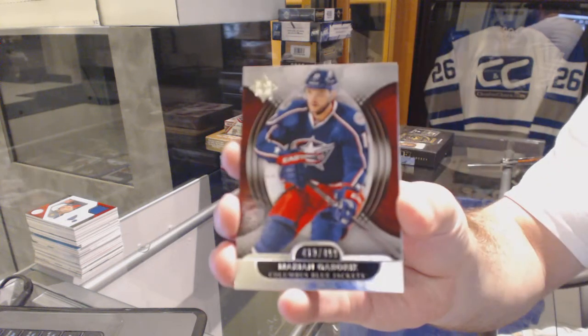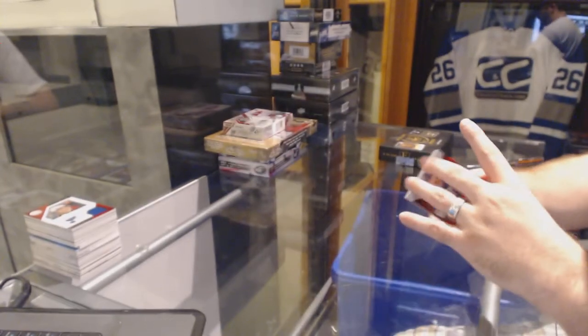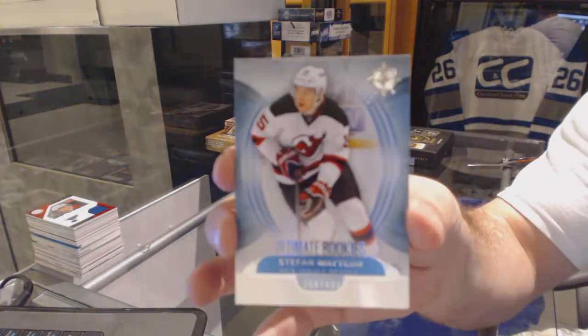We've got for the Blue Jackets, Marian Gabarik. For the New Jersey Devils, 499, Stéphane Matot.